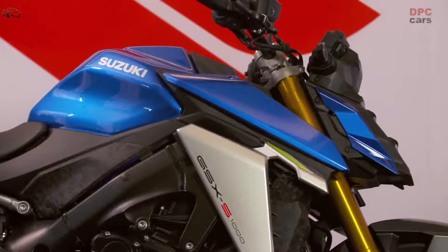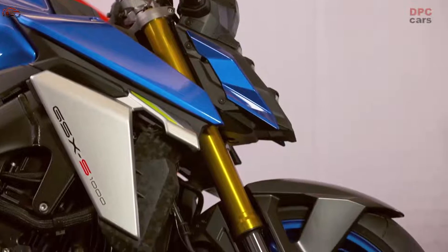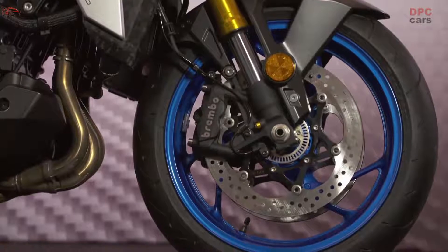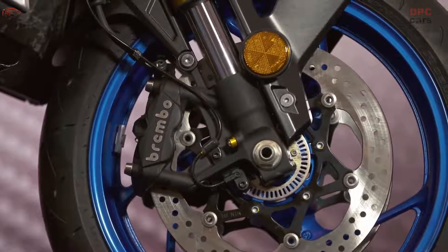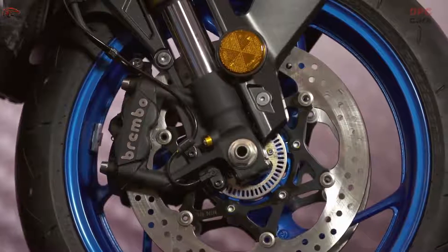Mode A is well suited for use when hitting the throttle hard, such as when enjoying a sporty run on winding roads in good weather. In contrast, Mode B features more linear power delivery with softer throttle response, tuned to make the bike more controllable and instill confidence when accelerating, making it a good fit for everyday riding.